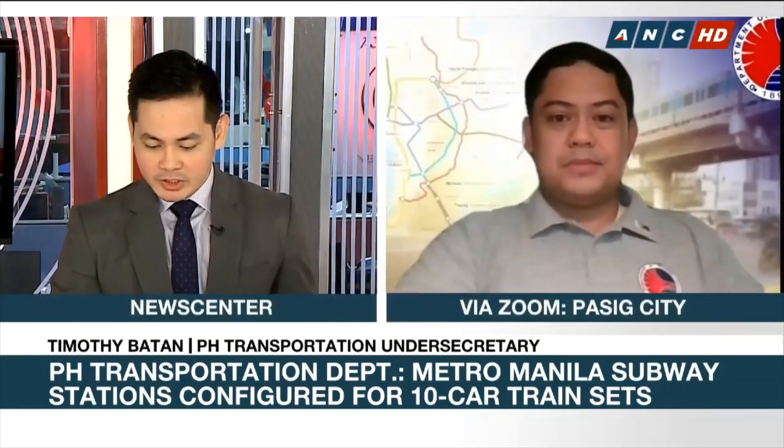Thank you very much, Mr. Timothy Batan, for joining us this morning, sir. Thank you and good morning.